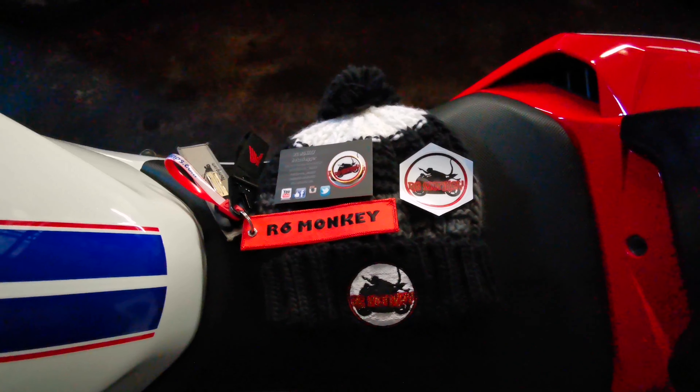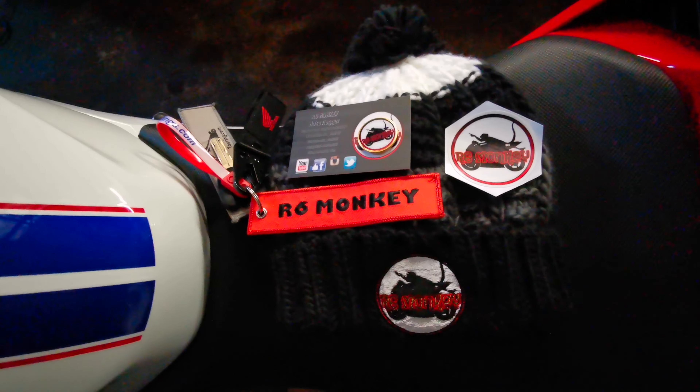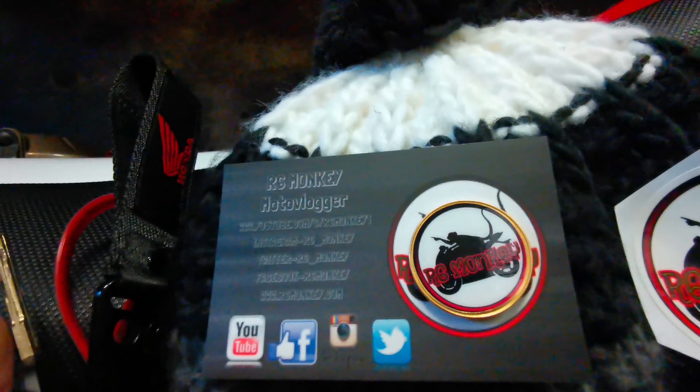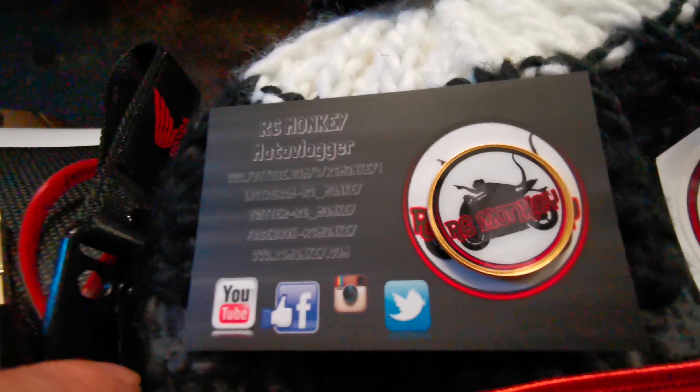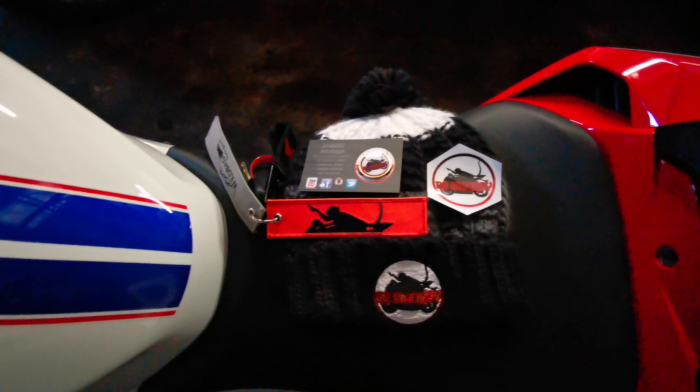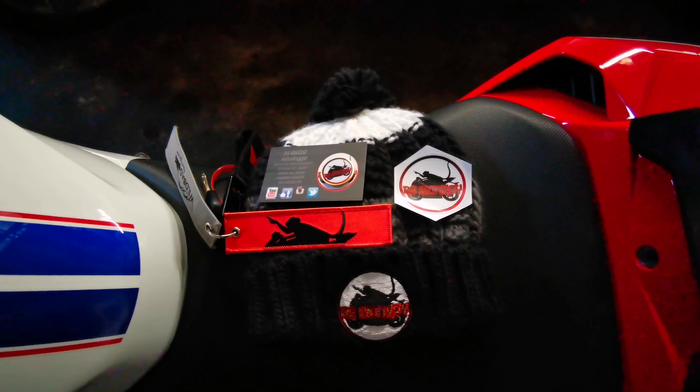I thought, why has the wife opened this? But it turns out it wasn't actually a parcel delivery guy — it was this guy. He was in the area, and I'd asked him if he could send me out one of his keyrings after seeing Grems with one when we were away with Lockwood. So he very kindly dropped over a nice woolly heart for the winter, the keyring which is double sided, a nice pin badge mounted on a card — very cool — and a very cool sticker which I'll be sticking on my sticker board very soon. So cheers for them. Go subscribe to R6 Monkey if you don't already. Cheers again buddy.